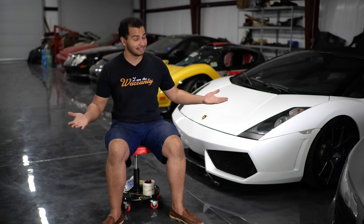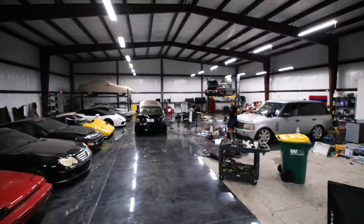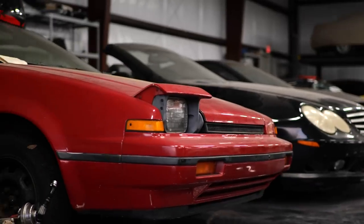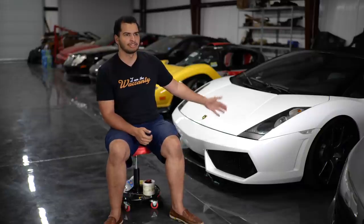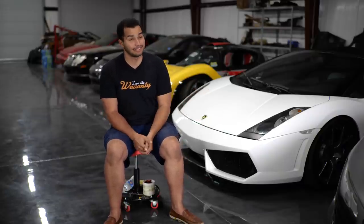My name is Freddie. I have a YouTube channel called Tavaresh and this is my shop. This shop is 5,200 square feet — it's a little bit bigger than what I have back home. I have a two-car garage, and this space is where I store all of my project cars — the ones I buy for cheap and fix them up and hopefully have a little fun with them in the process.